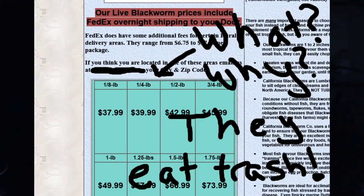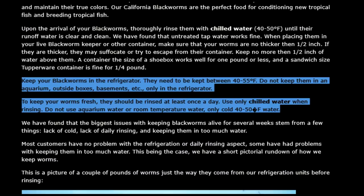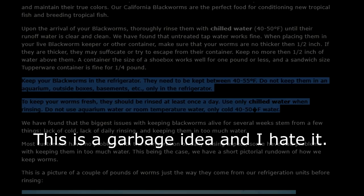Problematically for me, my local fish store doesn't carry blackworms normally, so I have to special order them at a quarter of a pound each, which can get pretty pricey. It can range from $20 to $50 depending on your store and their distributor. And while they last in the refrigerator for a while as long as you do daily water changes, it's a lot more of a hassle than I feel like going through.